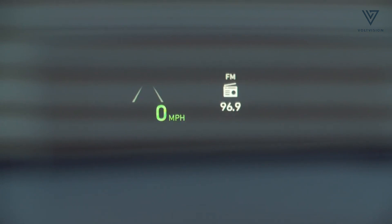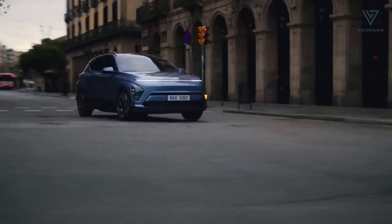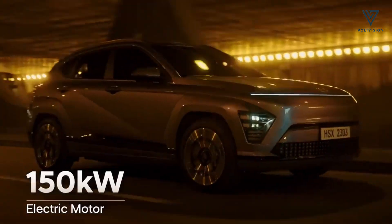While it's only available in front-wheel drive — a limitation for some — the Kona Electric compensates with enhanced traction control and a remarkably quiet ride, ensuring a serene driving experience.